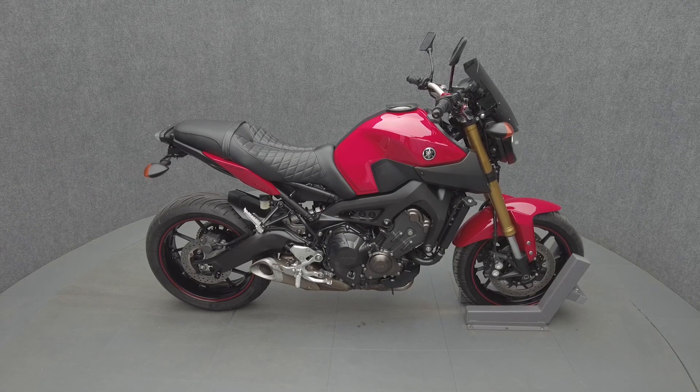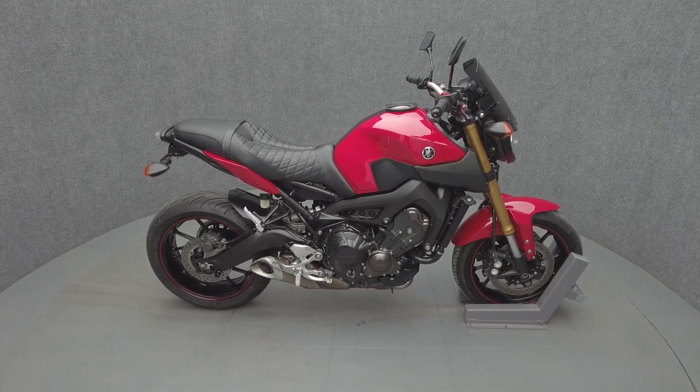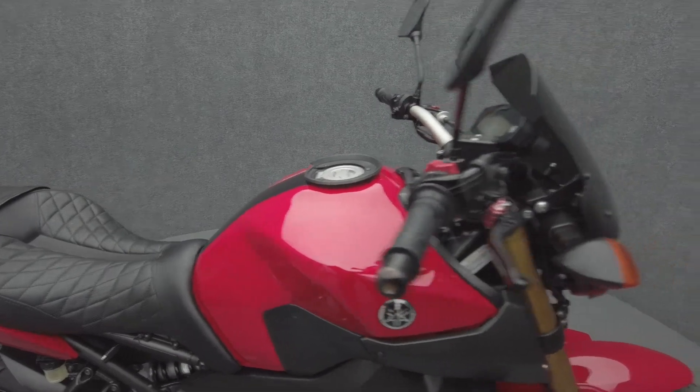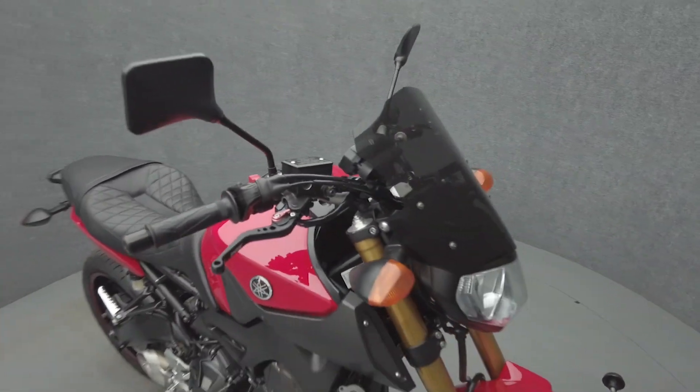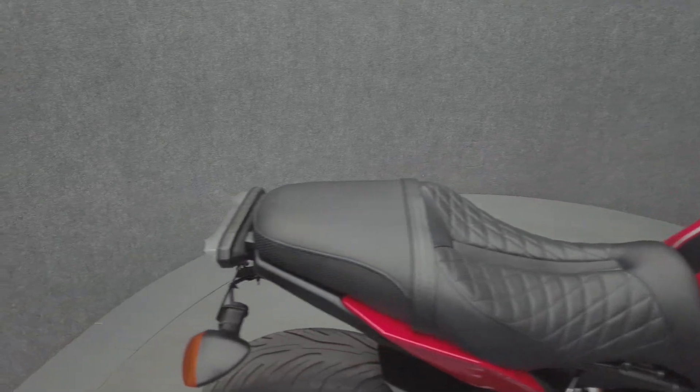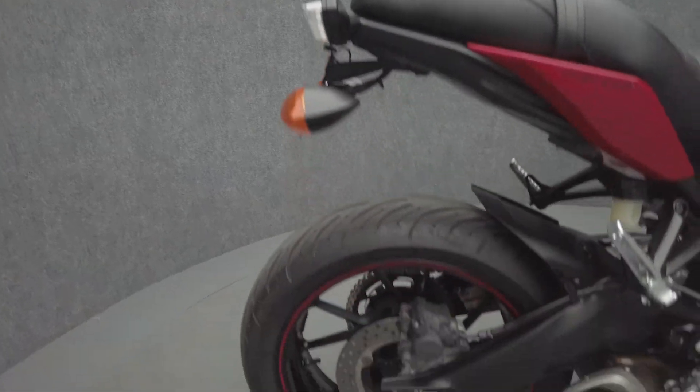Hey everyone, this is Keegan from National Power Sports. This 2014 Yamaha FZ09 with 12,832 miles passes New Hampshire State inspection and runs well. It's been upgraded with a Saddleman seat, MZS adjustable levers, windscreen, APE manual cam chain tensioner, and swingarm spools.